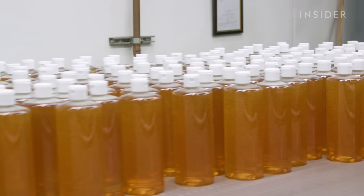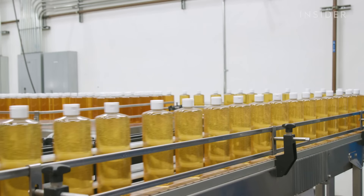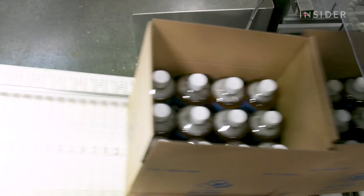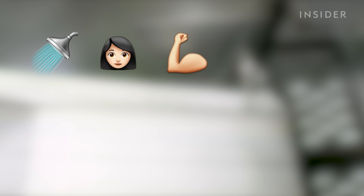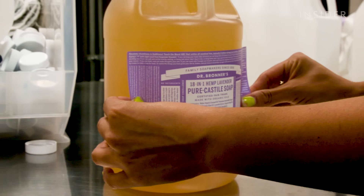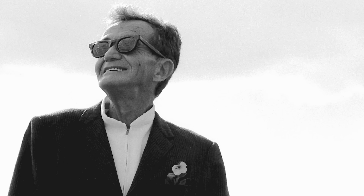Dr. Bronner's Magic Soaps was founded in 1948 and is most famous for its pure Castile soap. The brand produces over 14.3 million bottles a year, and one of the unique things about this soap is that there are supposedly 18 different ways you can use it, including washing your face, body, hair, dogs, laundry, floors, windows, toilets, and even brushing your teeth. But how is all that even possible with one product? Who is Dr. Bronner, and what's up with all that tiny text on the bottles? Here's the story of Dr. Bronner and how his famous soaps are made.